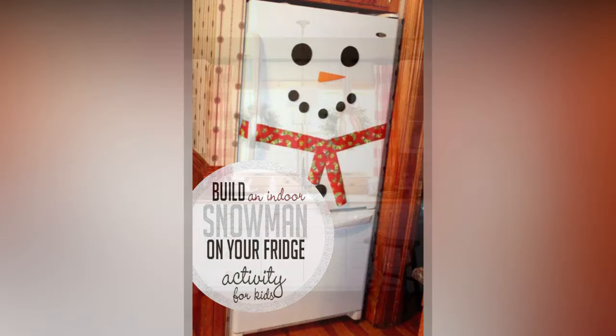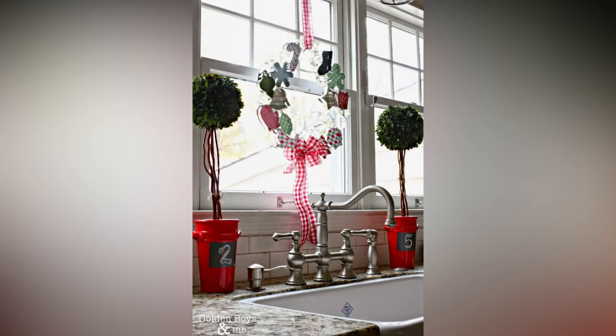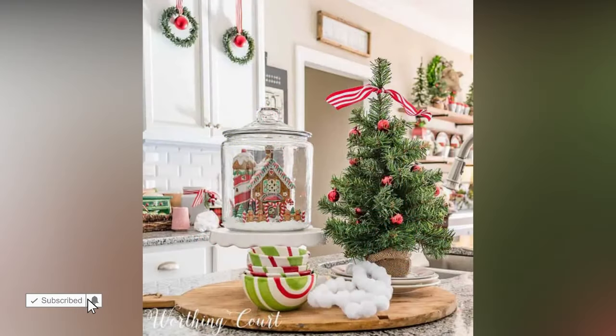Get creative with some DIY Christmas crafts. You can make your own kitchen-themed ornaments, personalized stockings for your chairs, or even a festive kitchen apron to wear while cooking up those holiday meals. Let's not forget the star of the show — the Christmas tree. If you've decided to have a tree in your kitchen, here are some ideas for kitchen-themed ornaments.